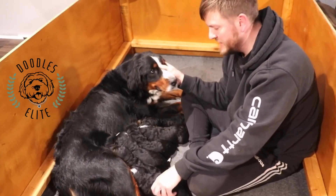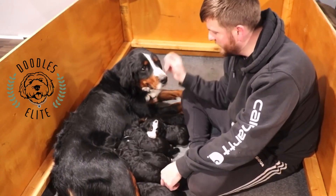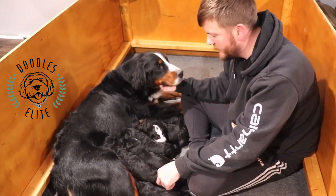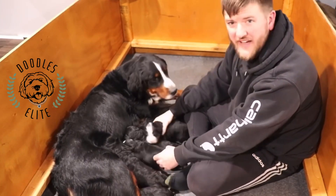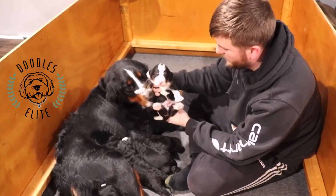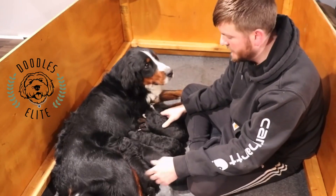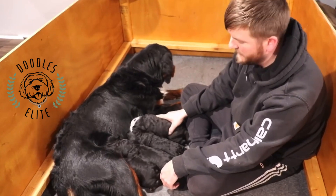Hey Doodles Elite family, check it out — we're with Mia's puppies right now. These are her F1 Birdie Doodle puppies and they're doing awesome. Mia is a great mother; all these puppies are fat and sassy. We only have two females out of this litter and five boys, so we're going to go around the room and say hello to the puppies and show how they're doing.